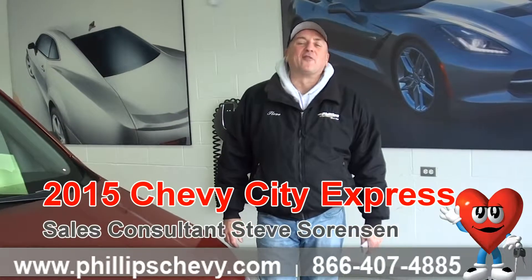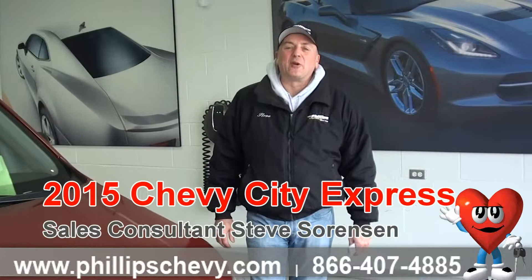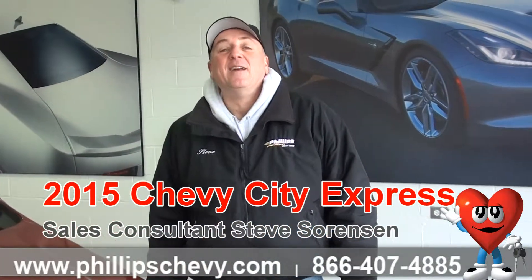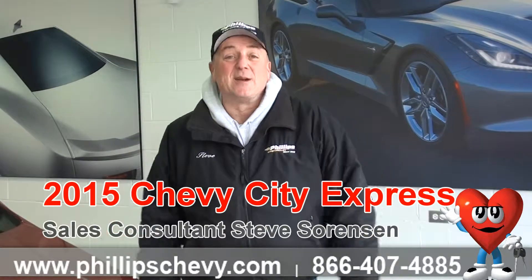Hi, this is Steve Sorensen at Phillips Chevrolet in Frankfort, Illinois. We're located at Route 30 and Route 45 in downtown Frankfort. We've been here since 1968. We're Illinois' number one Chevy dealership.